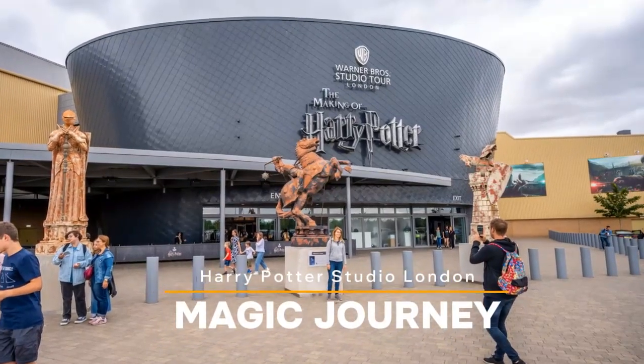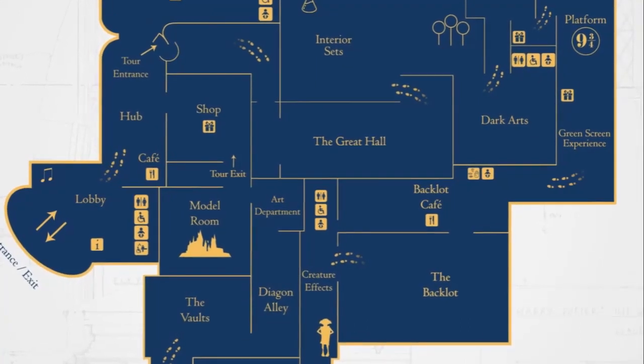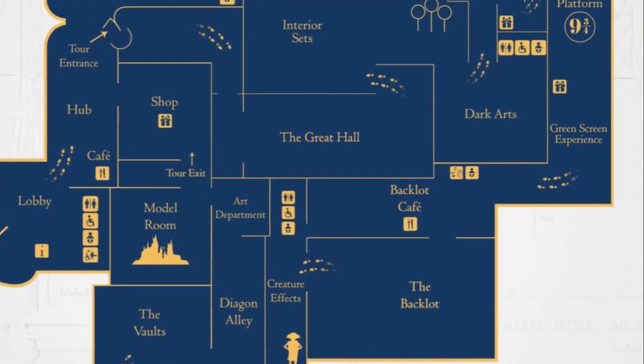Ever wondered what it's like to step into the magical world of Harry Potter? Ponder no more. Welcome to the Harry Potter Studio Tour in London, a place where magic is more than just a figment of your imagination.